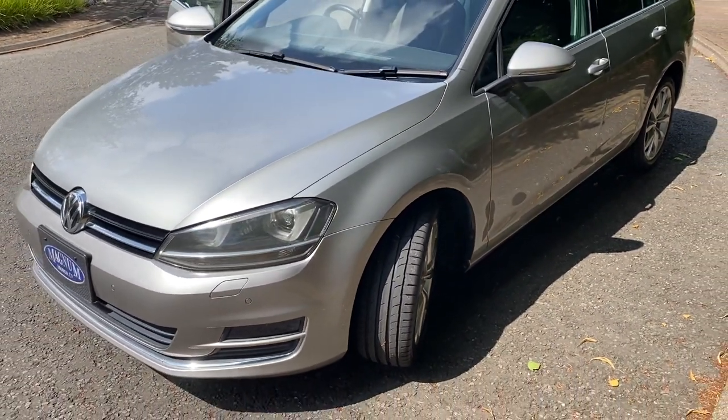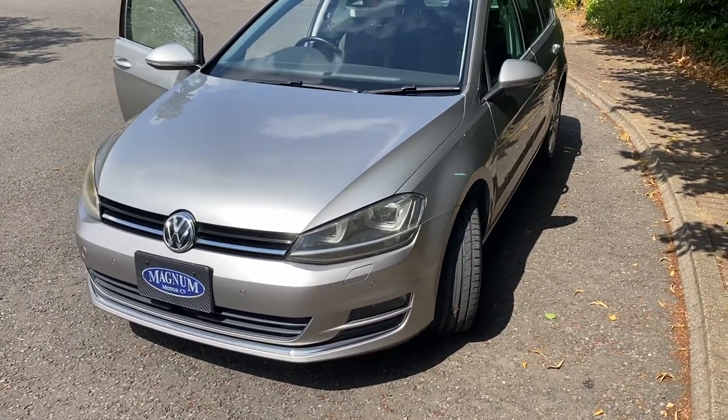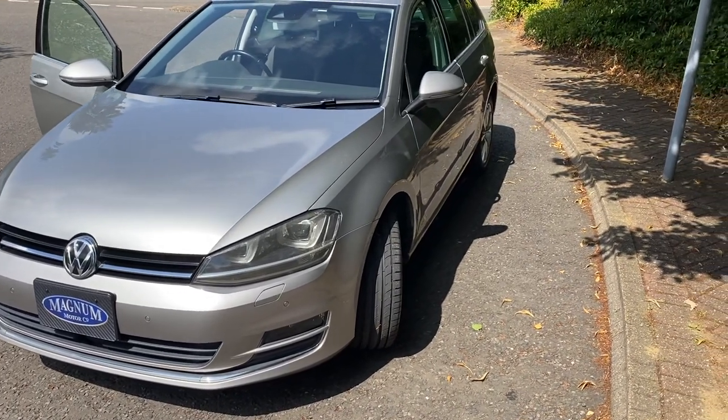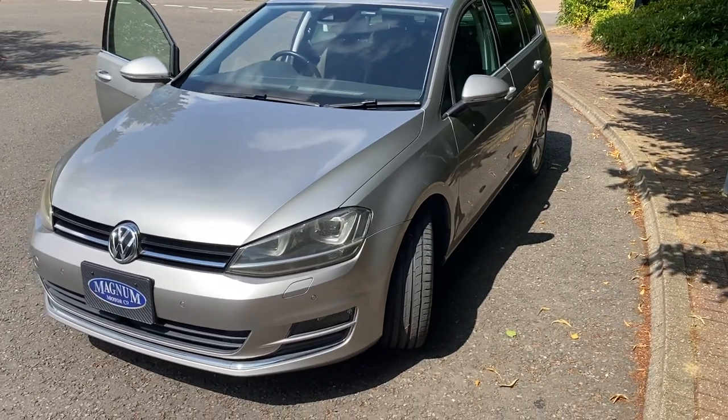A lot of our cars are being bought by other dealers around the country that we won't actually sell to retail. We do buy to quite a high standard, and our buyer will source cars for other people in different parts of the country, but this one is lovely.